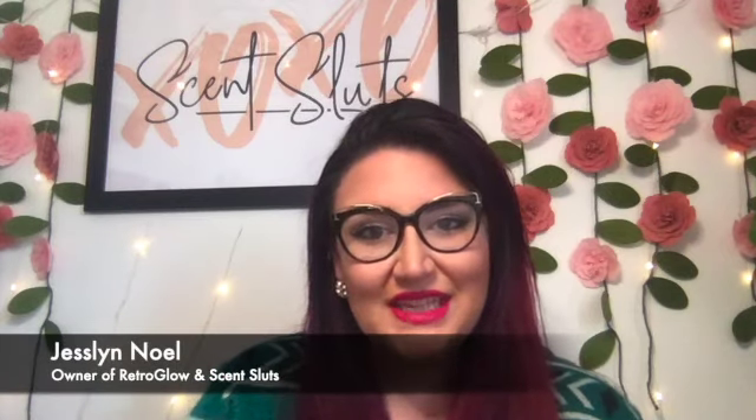Hey everyone, Jessalyn here from Scent Sluts and Retro Glow. Today's video I'm going to be talking about getting your LLC and the steps I took to get them for both of my companies.